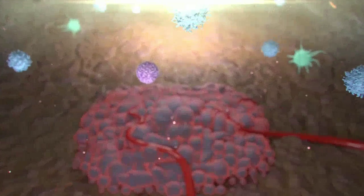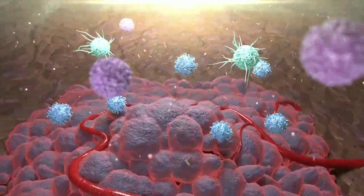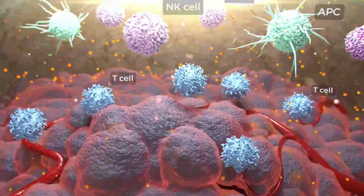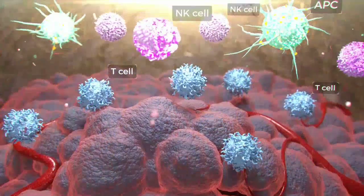Hyperthermia of the tumour area has additive immune stimulating effects, similar to fever. This means that more effective T cells migrate to the tumour, and heat shock proteins carrying tumour antigens are expressed, improving tumour cell recognition by the immune system.